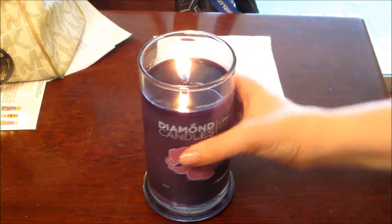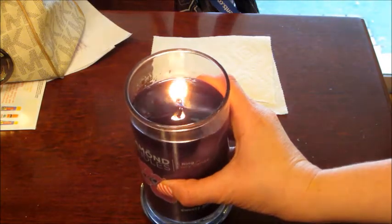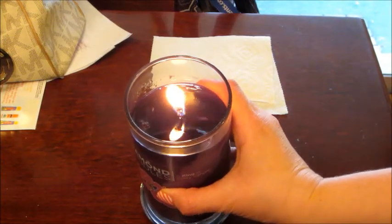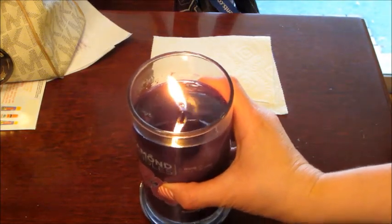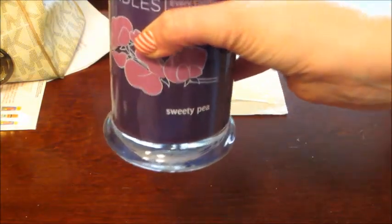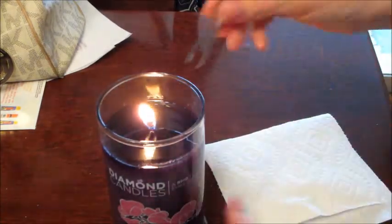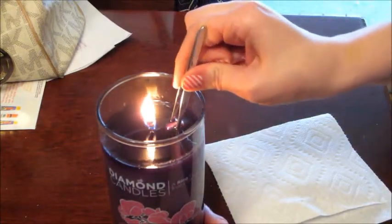I have another ring that's ready to pull out. It's very hard to see this one because the wax is so dark, but you can kind of see a little shiny thing at the top. This one is Sweetie P Diamond Candle, and after this I have one more from my Black Friday haul.